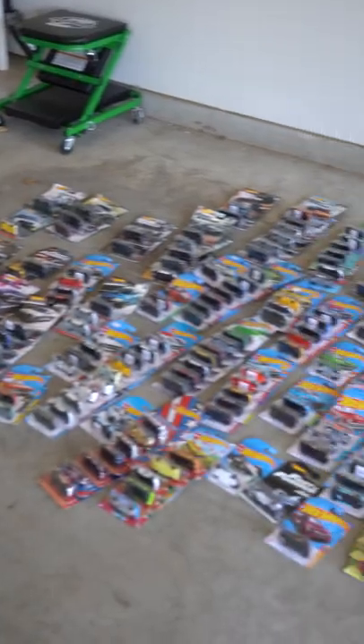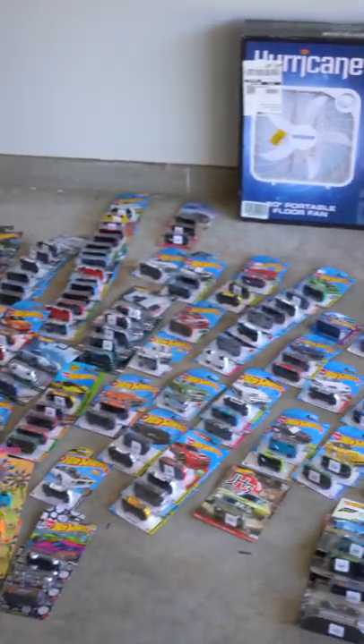Wow, I finished. Here are all the Hot Wheels completely categorized to the best of my ability. Now to start organizing them, but I don't have enough pushpins. Instacart came in clutch with all the pushpins. Let's go.